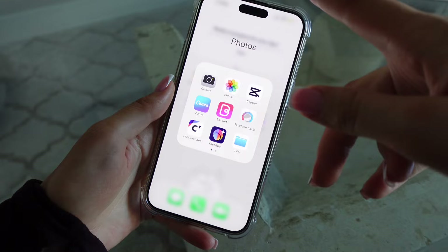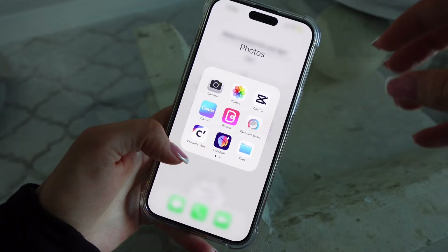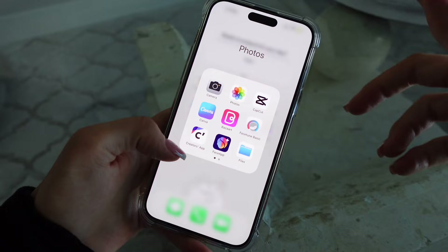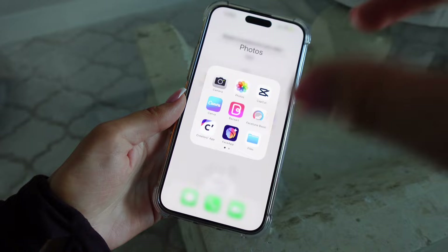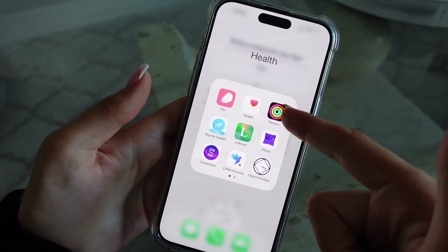Canva is how I make my thumbnails, and BizArt as well — right now I've been loving Canva. Facetune and FaceApp are for picture editing. Creators App is the file transfer app that comes with my vlogging camera, but I don't really use it much — I usually plug my SD card directly into my phone and transfer through Files. And then Canon Print is for my little picture printer at home.